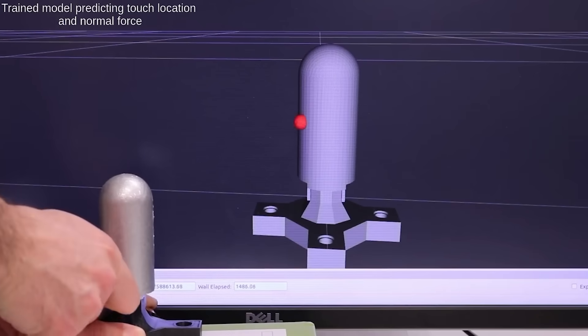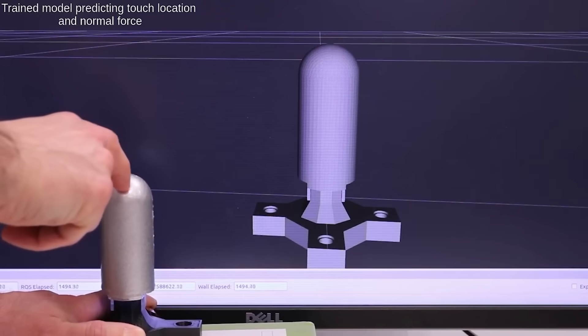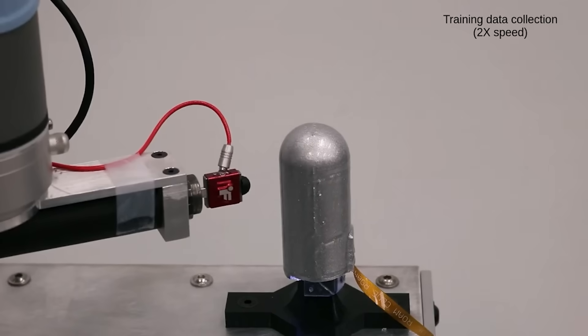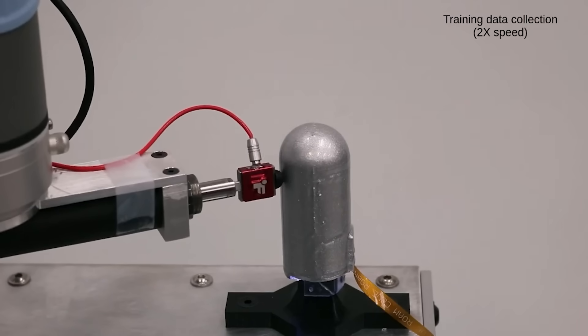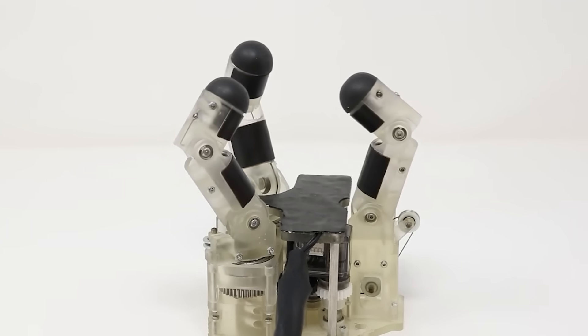In the past, this would have been considered too complicated to analyze, but now there is advanced machine learning, so researchers are able to get a lot of details — from the force applied when touching, to what exactly the robot is touching.